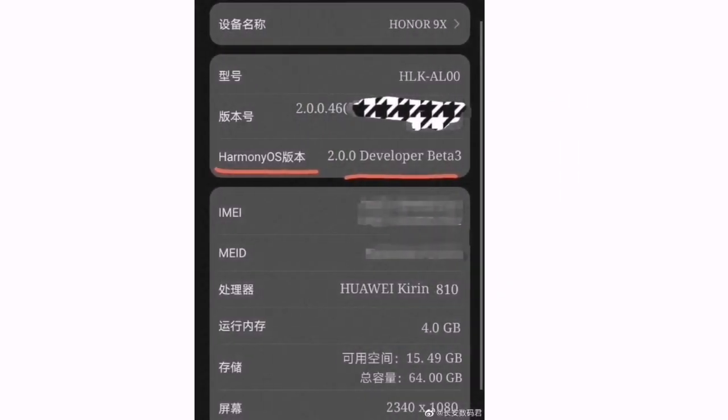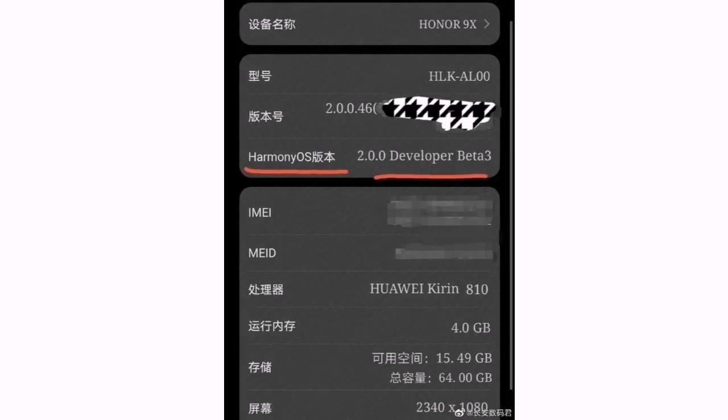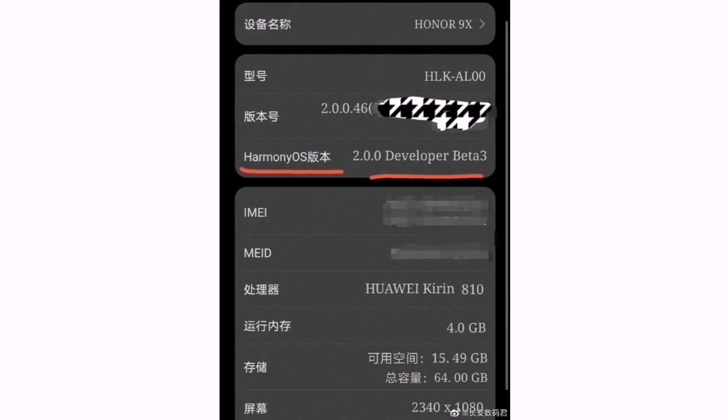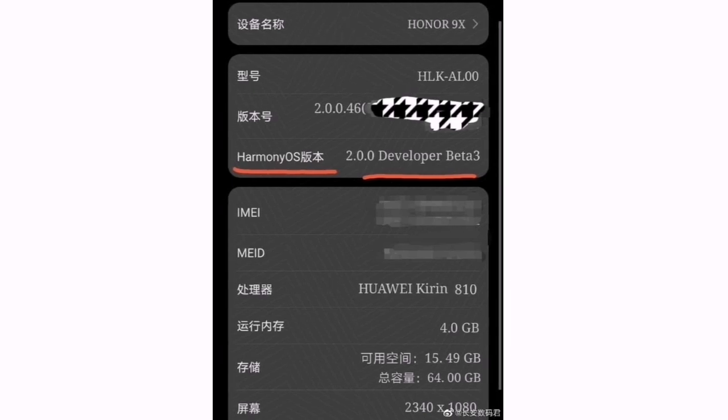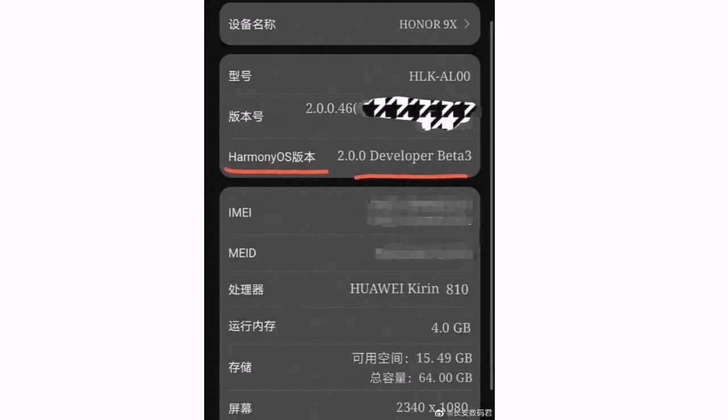According to the screenshot shared by the tipster, the device has the Harmony OS developer beta build with version 2.0.0.46, which is the latest developer beta update. Also, the device is powered by the Kirin 810 processor, so it's worth noting that the company is preparing Harmony OS all the way down to the Kirin 810 platform, which makes us super excited.